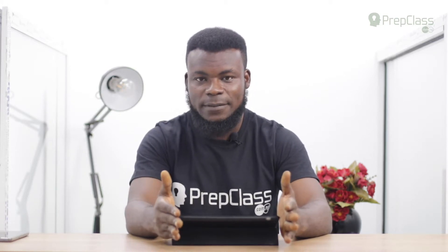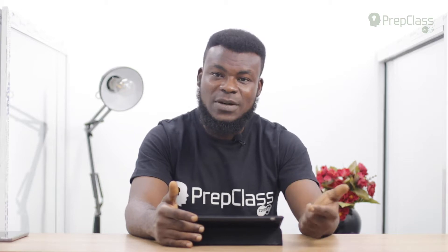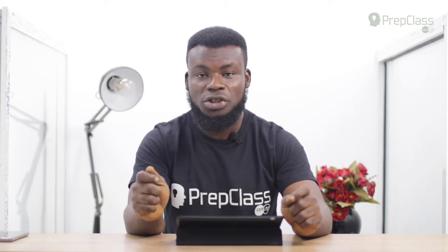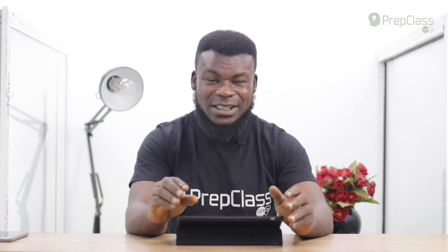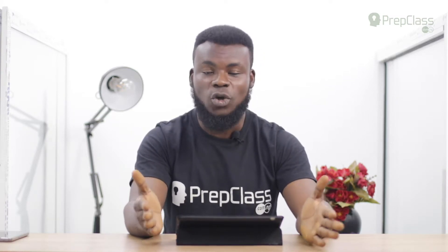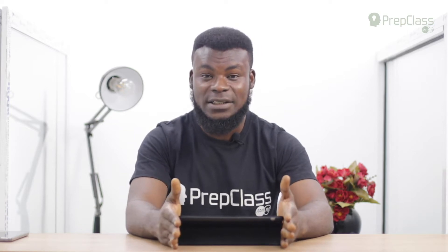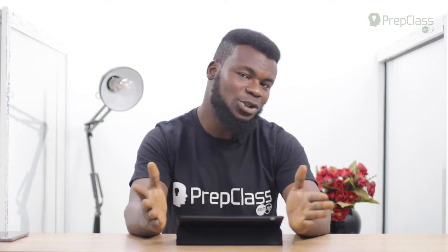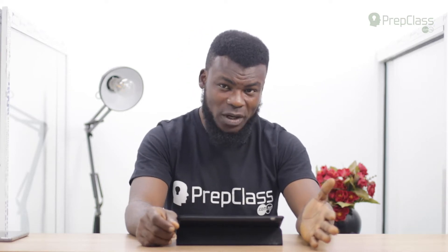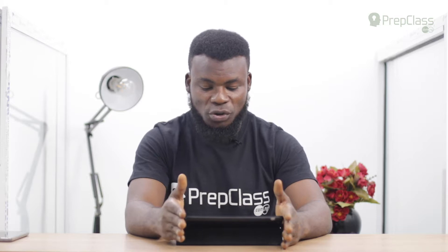There are specific questions requiring a specific case. For example, if a speaker says a website is www.prepclassng.com all in lowercase, that specifically means your answer must be written in lowercase — writing it in uppercase would be wrong. Decide on your case — uppercase or lowercase — and stick to it throughout, except where the question or instruction says otherwise.